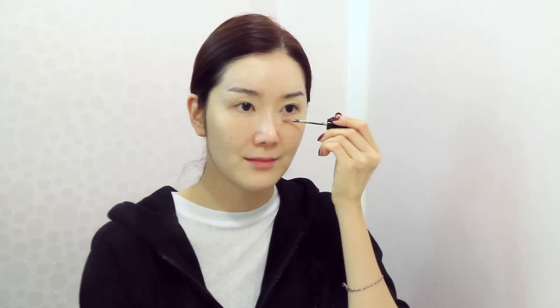Before putting on my BB cream, I'm going to cover my dark circles, blemishes, and parts of my face that I have pigmentation with this concealer. Since it's a blind date, I'm going to use this BB cream so that my makeup can look natural.